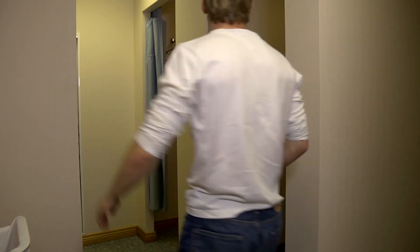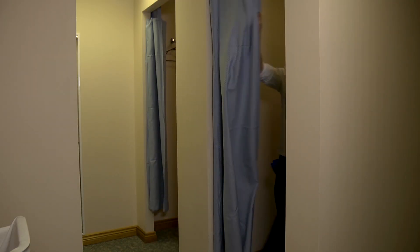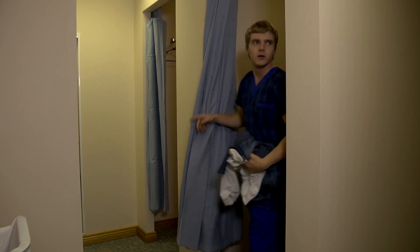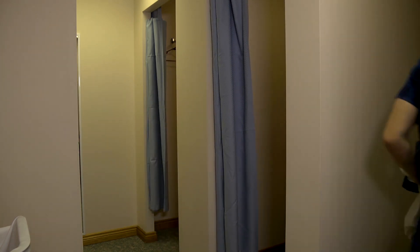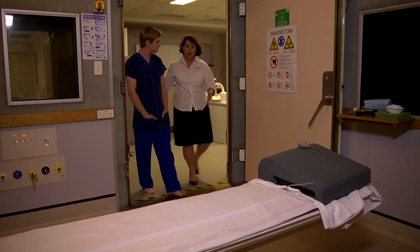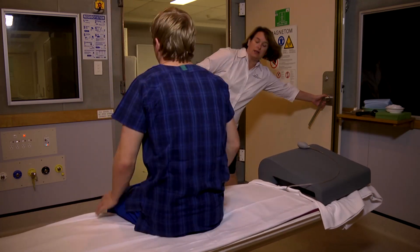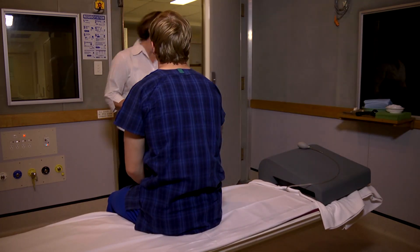After completing the questionnaire, and if the MR technician is satisfied that it is safe to proceed with your scan, you will most likely be asked to change out of your clothes into a hospital gown or scrubs. The MR technologist will again check for metals and then guide you into the magnet room.